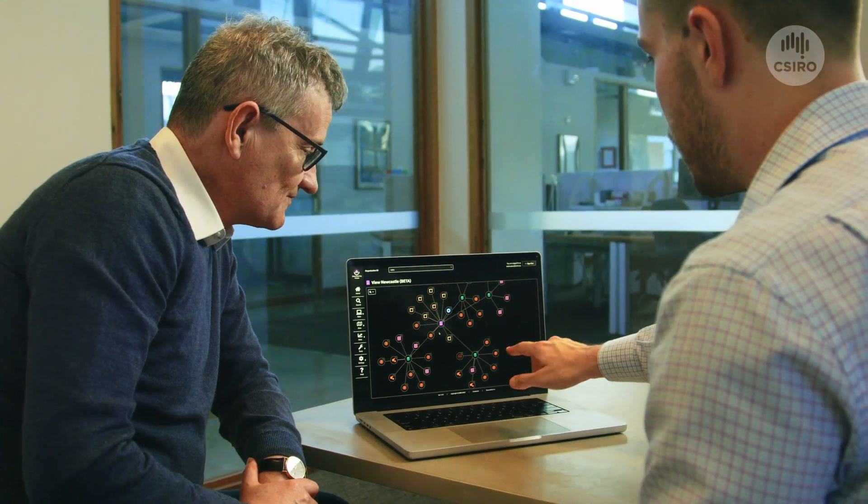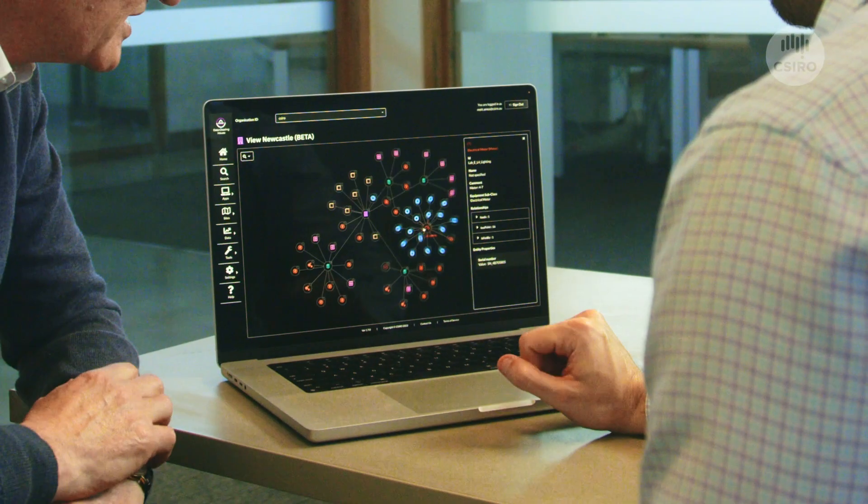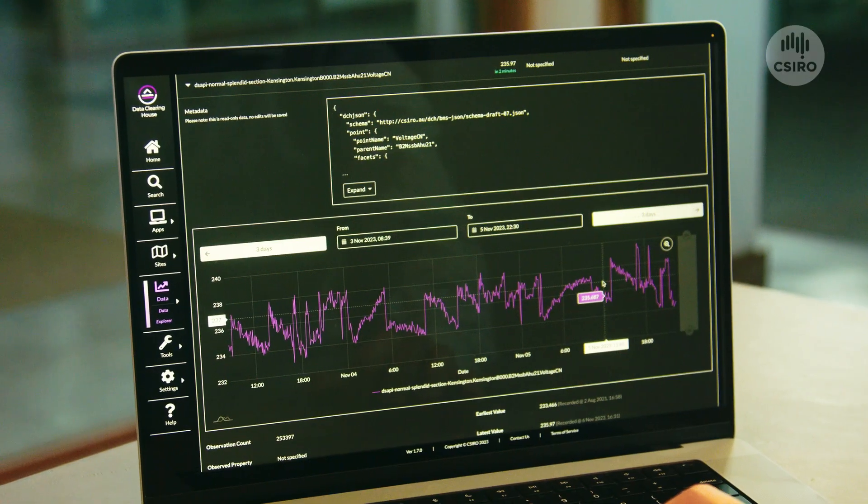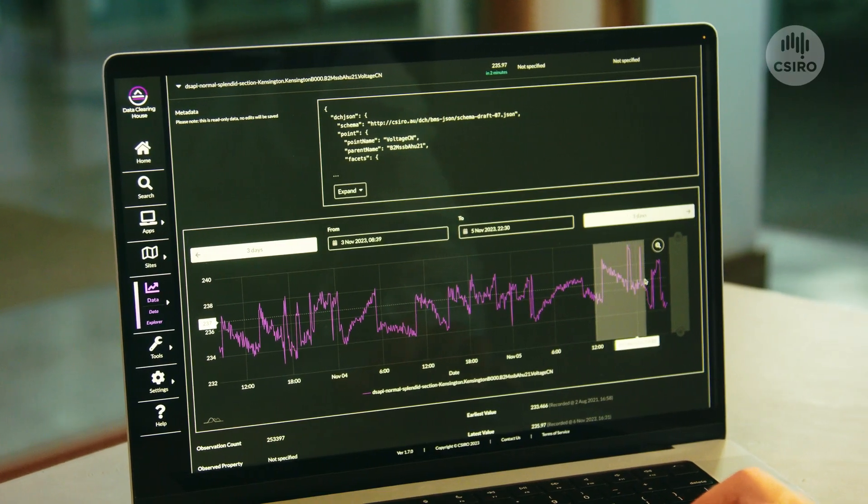The CSIRO Data Clearinghouse is a software platform that collects and manages data relating to energy efficiency in a building. It helps building owners to collect and consolidate all the data so they can use it to satisfy all their reporting requirements, including NABERS ratings. The CSIRO Data Clearinghouse creates an official baseline that can be used to track and demonstrate your emissions reduction in the building.